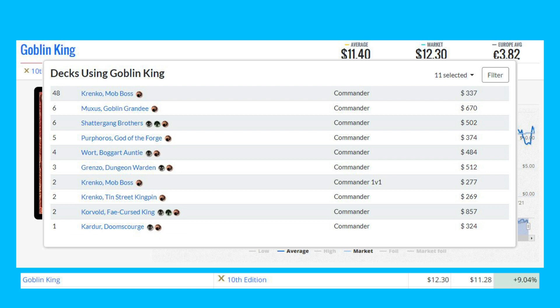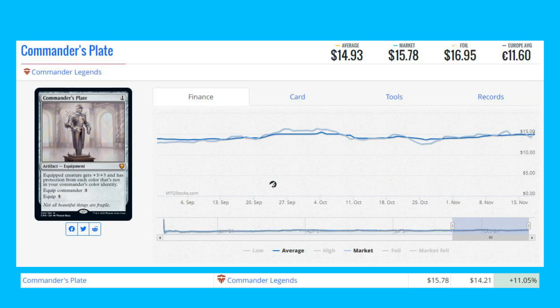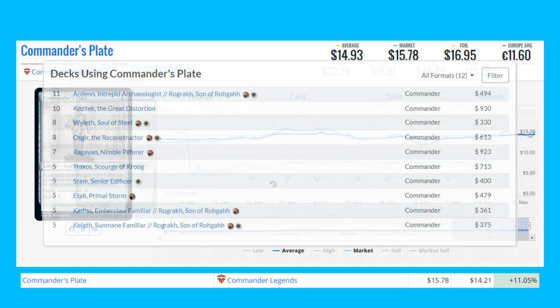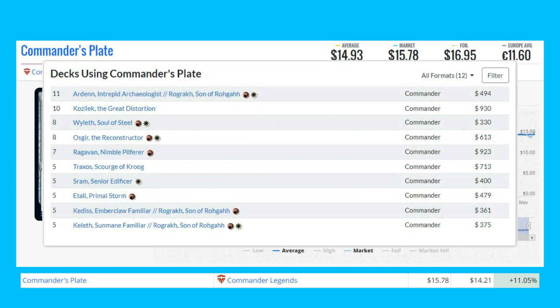Next winner is Commander's Plate from Commander Legends — this mythic is up 11.05% from $14.21 to $15.78. There is an extended art version from collector packs currently at $19.91, about $4 more. It sees a lot of Commander play in decks like Kozilek the Great Distortion, Ardent Intrepid Archaeologist, Ossigar the Reconstructor, and even Ragavan Nimble Pilferer.